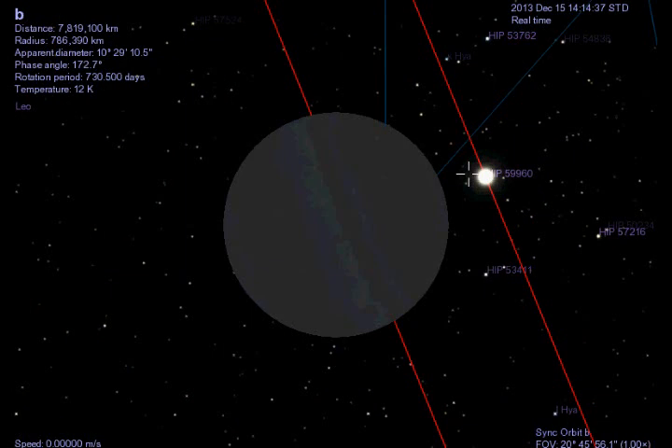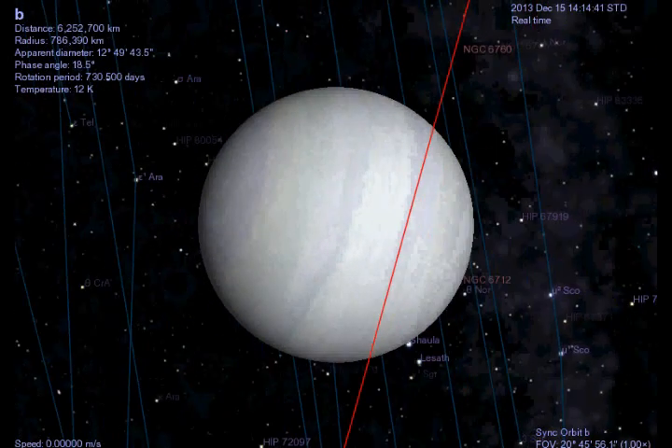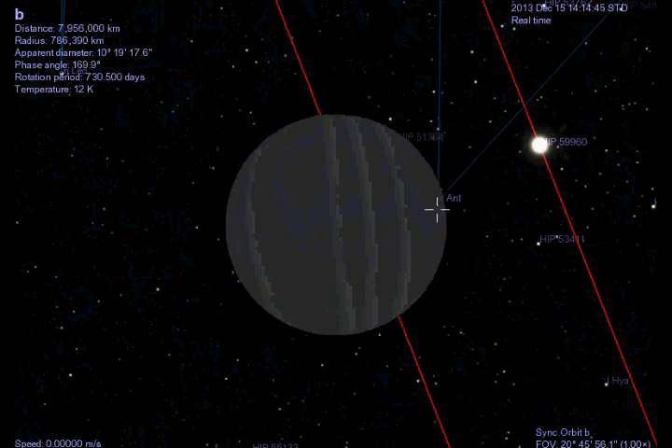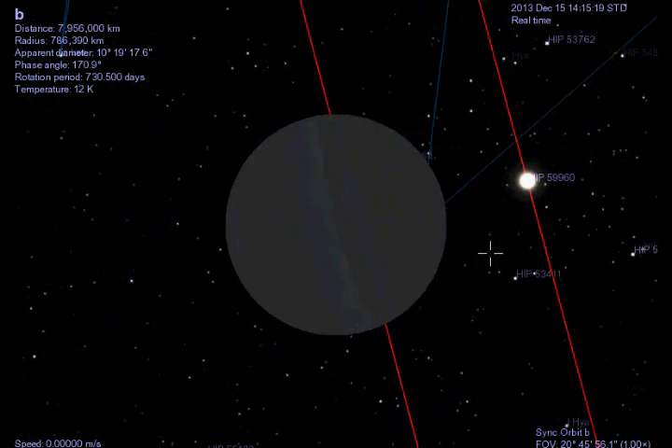For the record, just for those of you who don't know what a protoplanetary disk is — a protoplanetary disk is basically a disk of gas that rotates around a newly formed star, and generally planets and moons form out of protoplanetary disks.